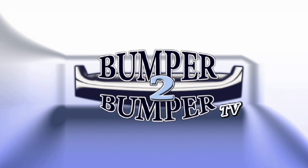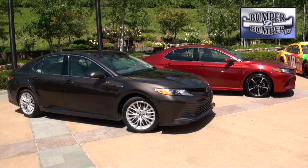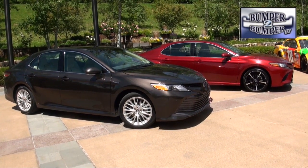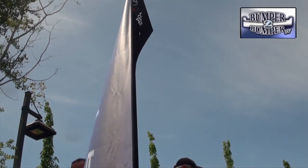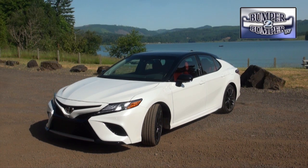This is Bumper to Bumper TV. If you're looking for another safe, vanilla version of the Toyota Camry for model year 2018, then prepare to be disappointed. The eighth generation of the midsize sedan has been zapped with a bolt of design and engineering lightning. Instead of the expected monocolor exterior, the XSE version now comes with an optional visual edge.